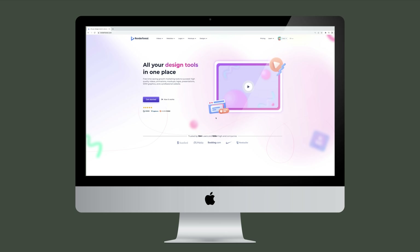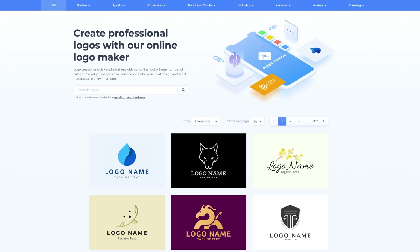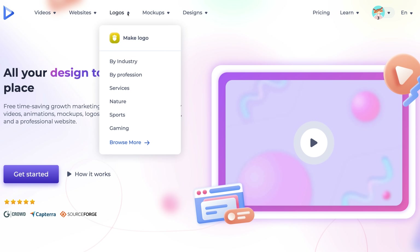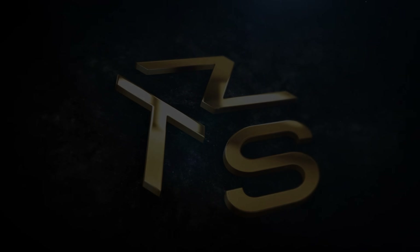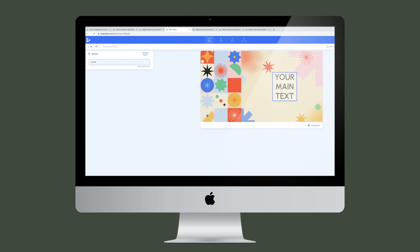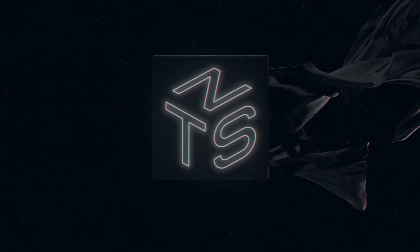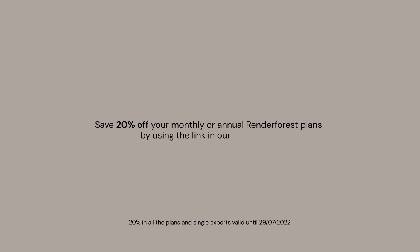This episode of Never Too Small was brought to you by Renderforest. At Never Too Small, we love sharing creative ideas, and when we found out about Renderforest, we thought it could be a great way for designers, architects and content creators like us to easily create great looking content. Renderforest is an easy-to-use all-in-one online platform that allows you to create professional websites, videos, logos, mock-ups and more using a simple drag-and-drop interface. We've been hugely impressed by Renderforest's Video Maker utility — you can access a diverse range of templates to design and export stunning video in no time at all. Renderforest has a special deal for Never Too Small viewers: save 20% off your monthly or annual plans by using the code in the link in the description.